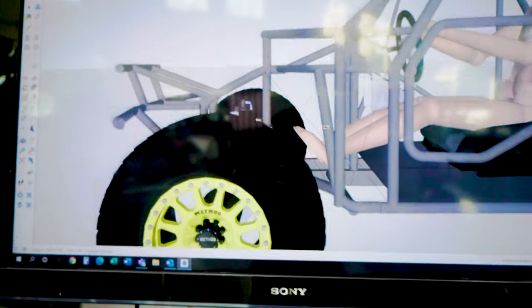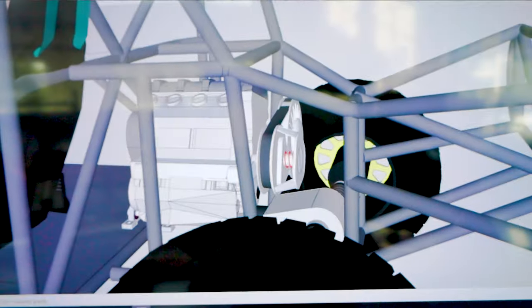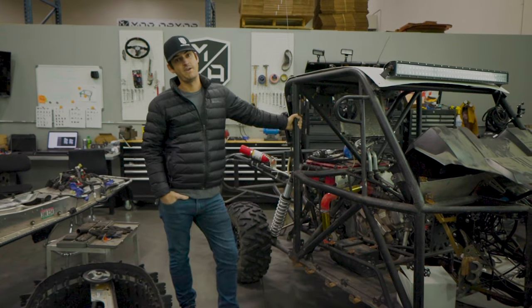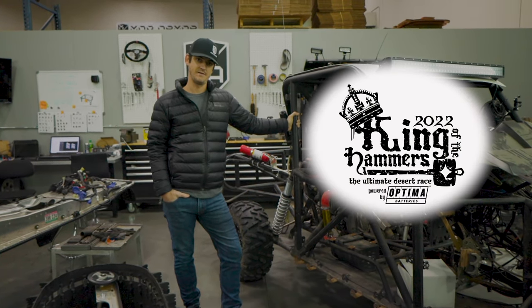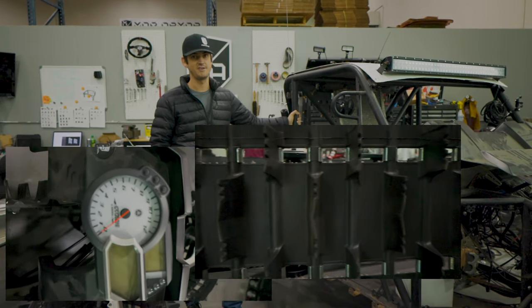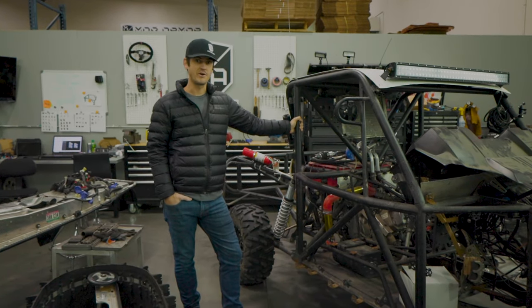We're going to extend the front end about 10 inches to give us some more foot room, along with a whole bunch of other stuff to get the transmission, driveline, and everything hooked up. When we're done, it will look like quite a different animal. Our plan, our hopes, is to debut this little build at King of the Hammers this coming year. So we have about two months. It's a lot to try and fit in that time, but I think it's possible, and it should be fun to get out there on the hills and be a part of the race.